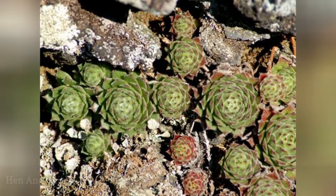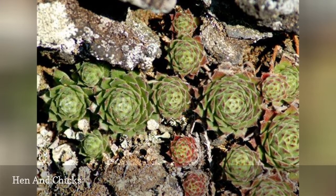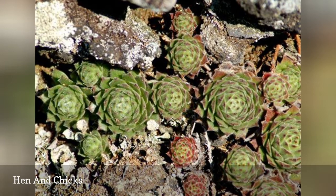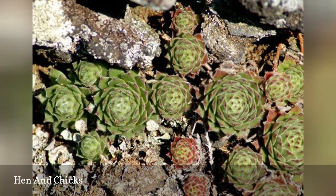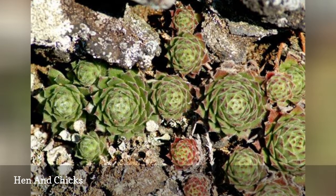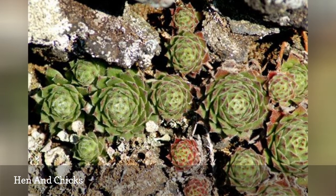Hen and Chicks, Sempervivum tectorum, is a mat-forming perennial succulent that produces clusters of rosettes. The parent rosettes are the hens, and the smaller rosettes that spring from them are the chicks. This low-growing plant, just 4 inches tall, will quickly spread to 2 feet or more in width. Although grown for its leaves, it does flower in June and July with reddish-purple blooms. It is best grown in USDA hardiness zones 3 to 8.